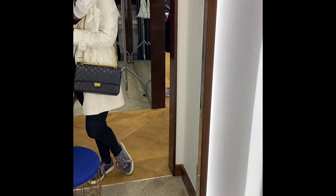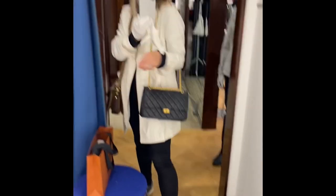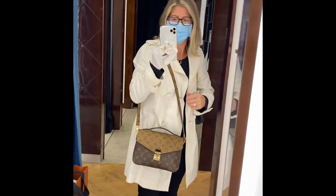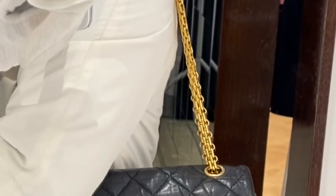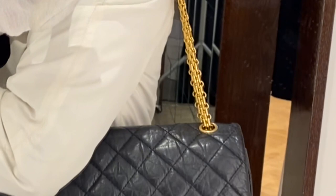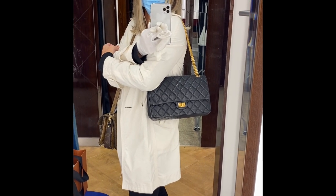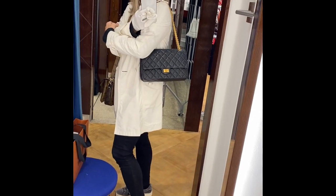I think it's worth it almost just for the chain and the prices at this Designer Exchange are probably about one and a half thousand pounds less than they would be in the shops. I just think this chain is fantastic. And here it is on the shorter strap length as a shoulder bag which I think was my favourite way of wearing this.